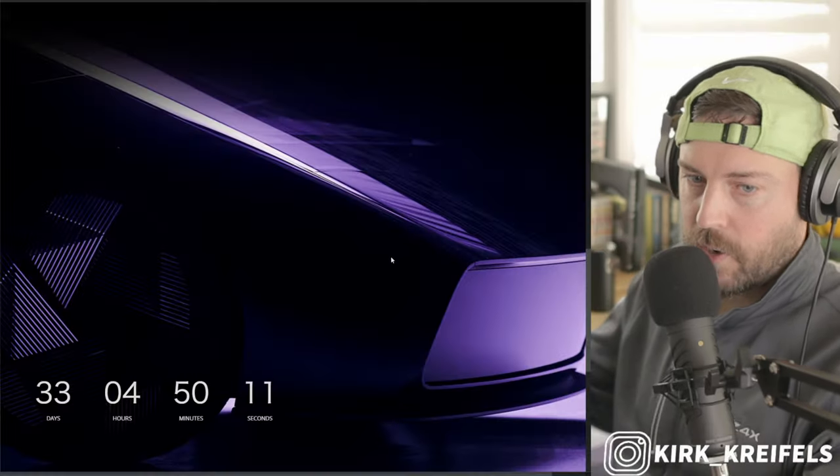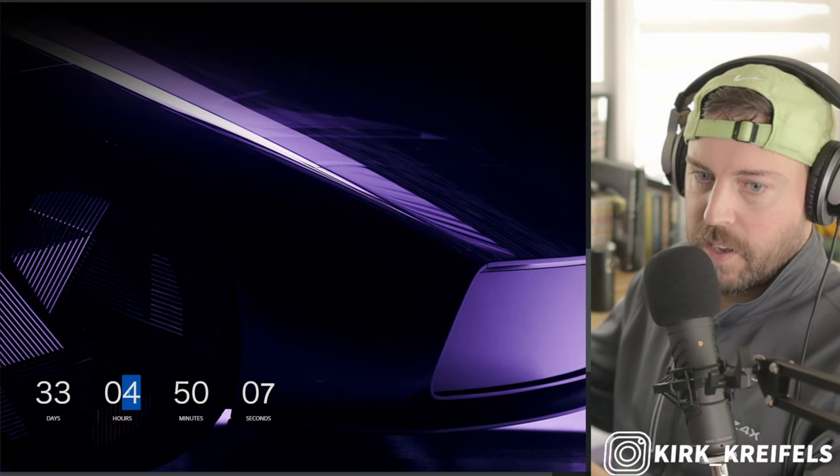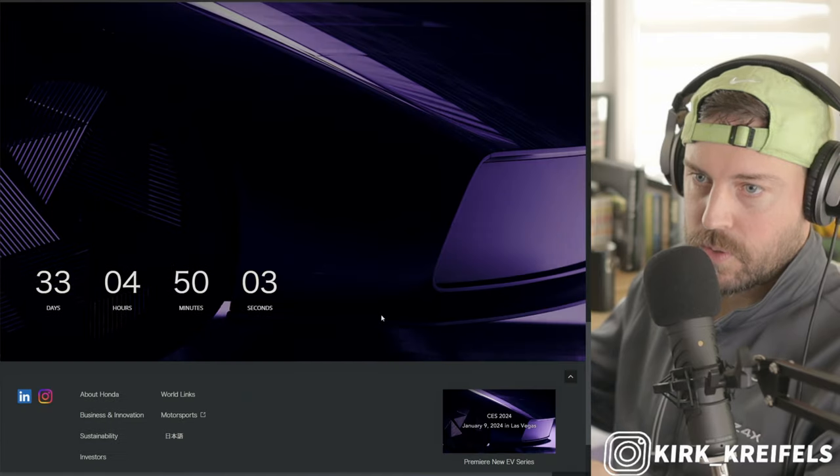They'll speak about Honda's vision for an electrified society and unveil the new global EV series. This is huge. If Toshihiro Mibe is there — I saw him at the Japan Mobility show — this is a huge undertaking for Honda. This is like pulling back the curtain on the future of Honda. So it's very, very exciting. Over at the landing page, 33 days from now and counting, we're going to get this new series lineup.